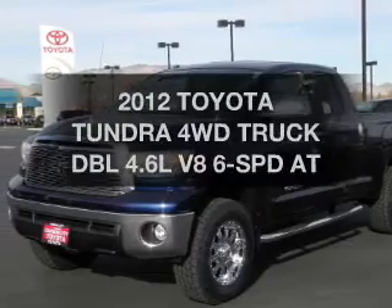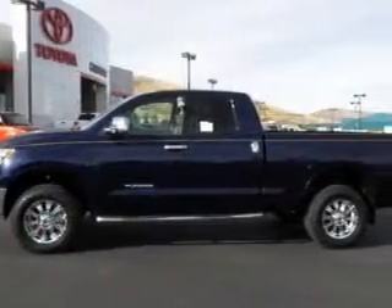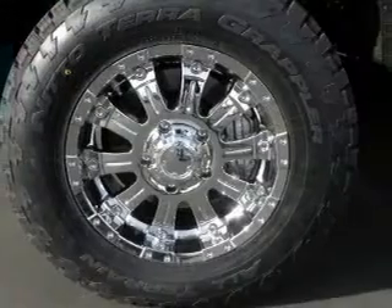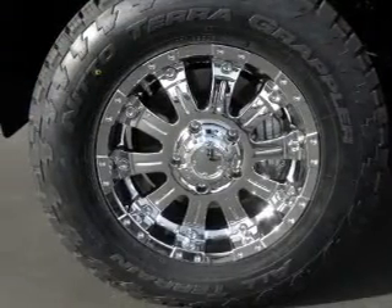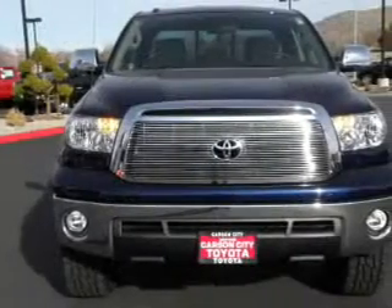Travel the roads in style and comfort in this great vehicle. The powertrain includes four-wheel drive with a powerful eight-cylinder engine driven by an automatic transmission. Premium wheels give a more luxurious look. Anti-lock brakes help you bring your vehicle to a safe stop.